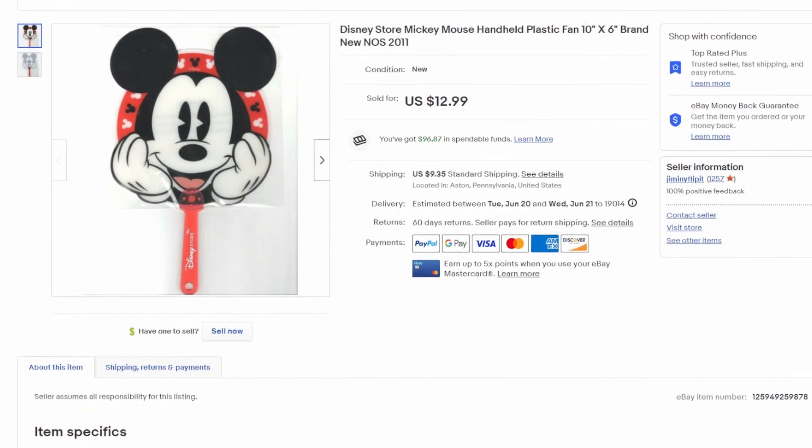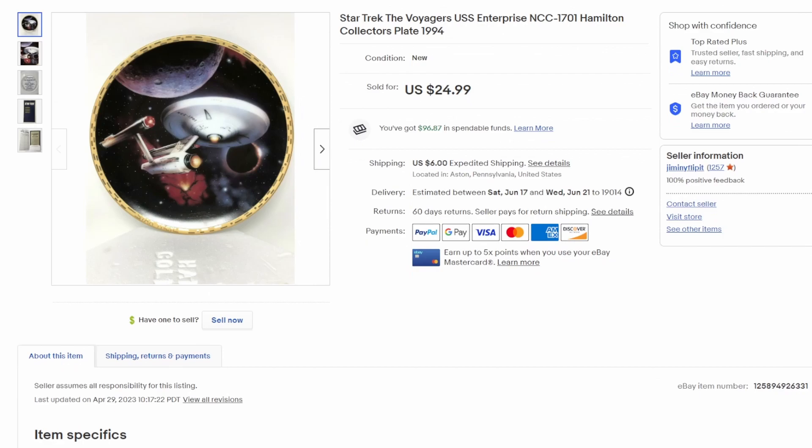Another free item — we've had this for years, since 2011. My wife used to work in the Disney Store and got a bunch of these plastic fans; we probably have 50 of them. This one sold for $12.99. I don't know why the shipping shows so high, it shipped for less than that. The listing had been up for a while — I did an end and sell similar recently and I believe this was captured in that, so great to see a $13 plastic fan go for free.